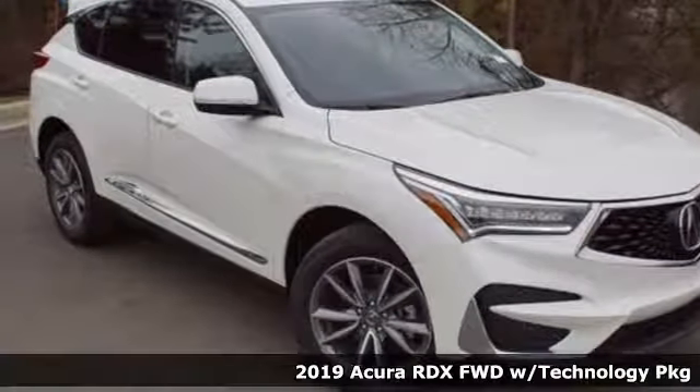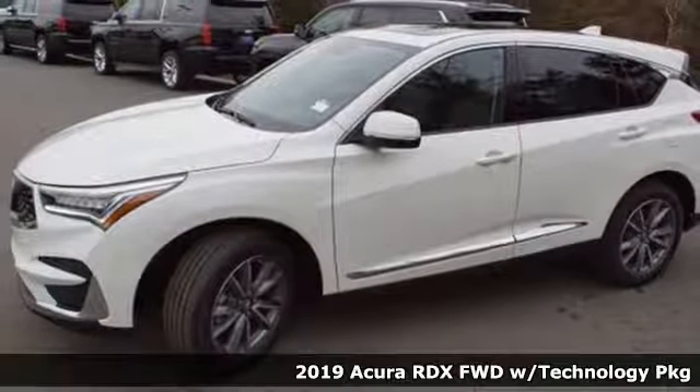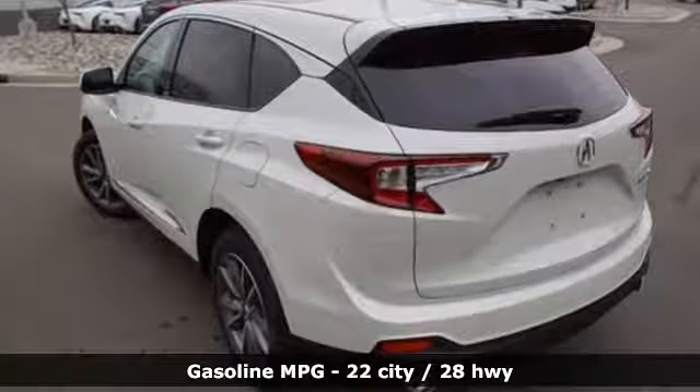Here's a new 2019 Acura RDX. This RDX provides the room and safety you need with the aggressive styling, power and efficiency you crave. It's well equipped with the features you need.